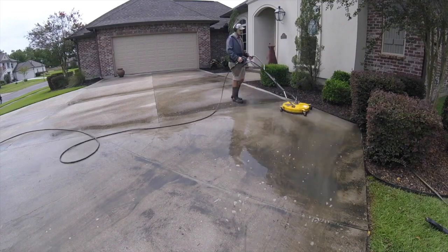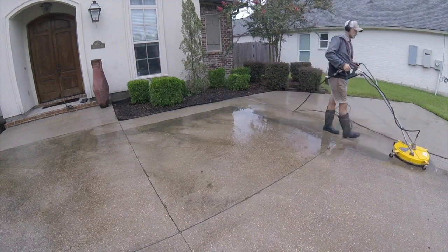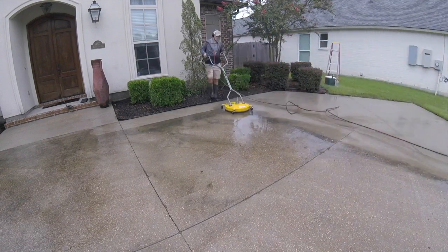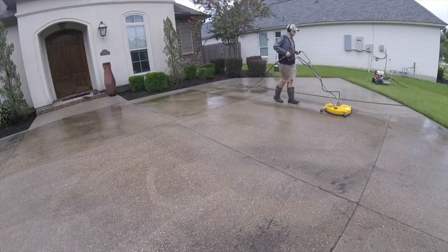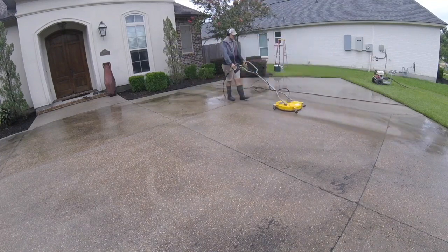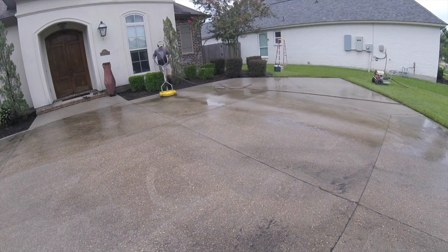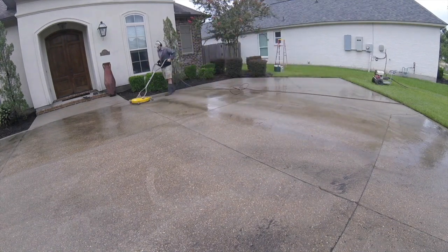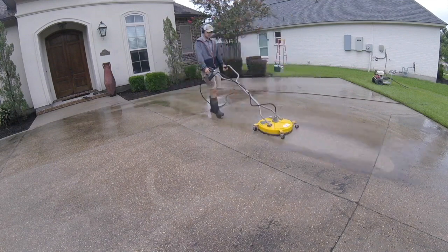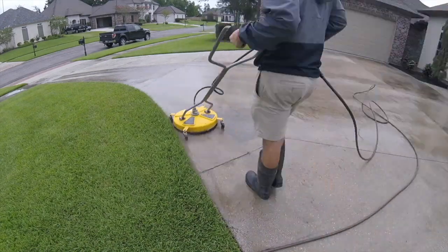Let's talk about what chemicals you would be using to clean a driveway. When we wash houses, roofs, or any surface with organic matter, we use a combination of sodium hypochlorite, a surfactant of some sort to help it stick, diluted down into water. The ratio is typically dependent on what the surface is and how bad it is. When applying to concrete, you can go with a really strong mixture because you're not going to damage the concrete.